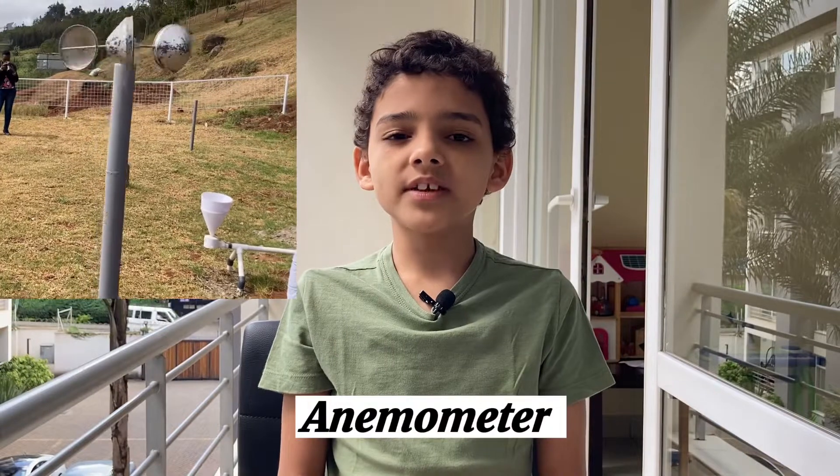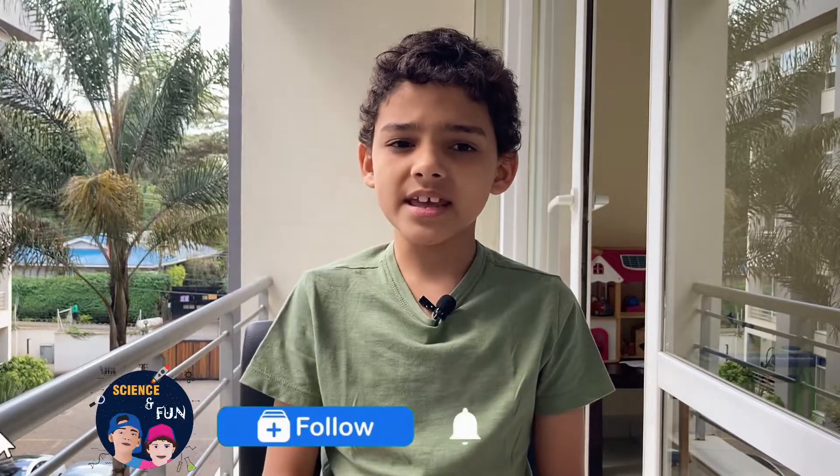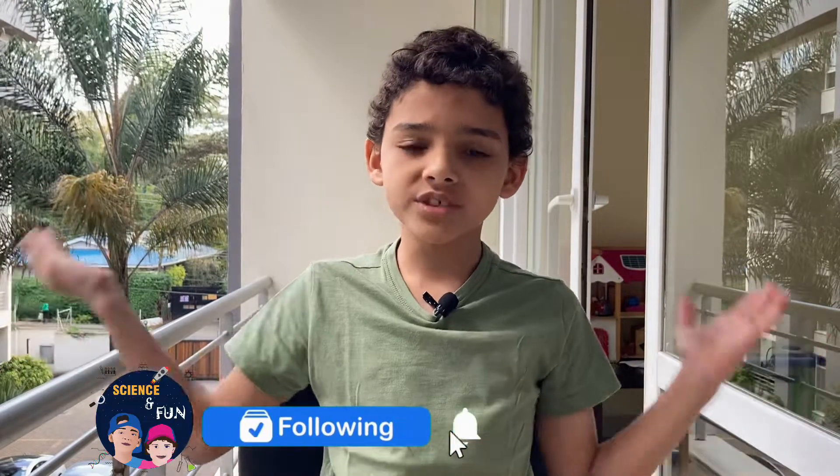The Anemometer was invented in the 14th century. It is used to measure the speed, intensity, and the direction of the wind, and has changed very little since then. It is still widely used today.